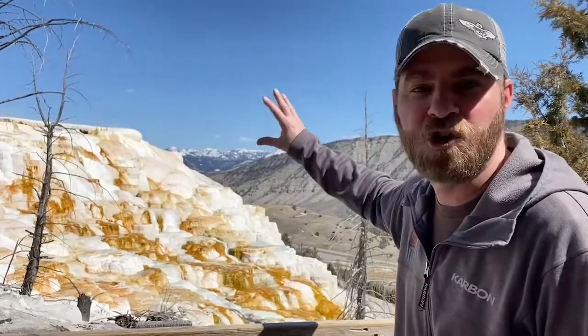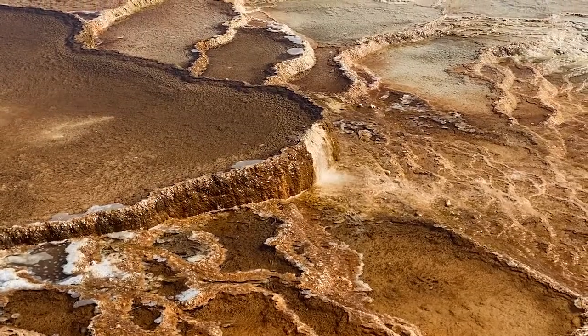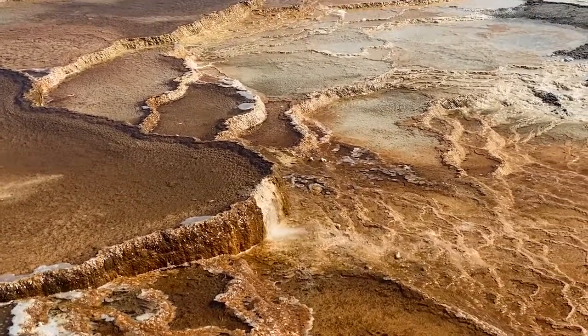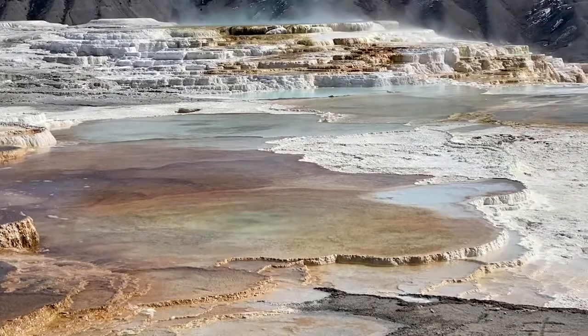Cyanobacteria is basically a bacteria that can photosynthesize, so just like plants, the bacteria in this water can actually form its own food — that's really cool. But what happens is when that bacteria dies, it essentially almost fossilizes, and that's what you're seeing. That's what that travertine is — it's essentially a fossil record of the millions of years of bacteria that have lived and died in this area.